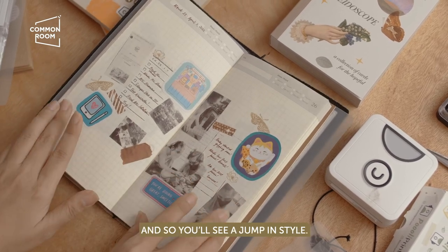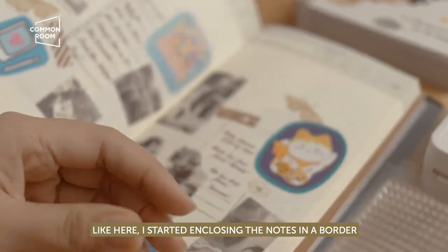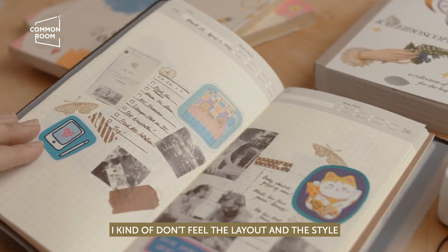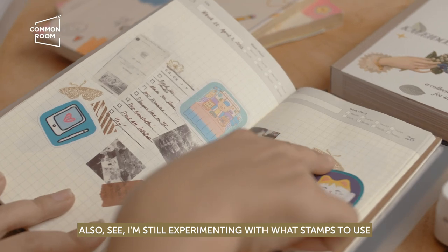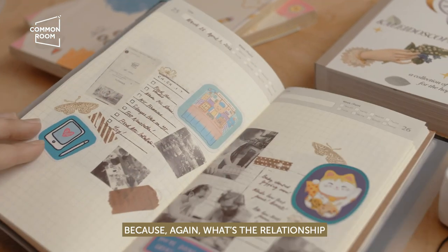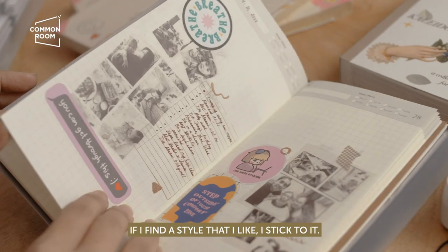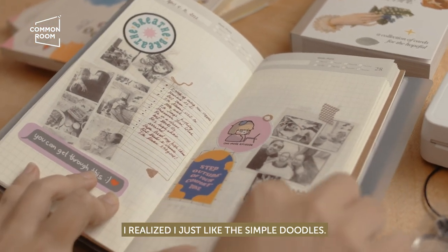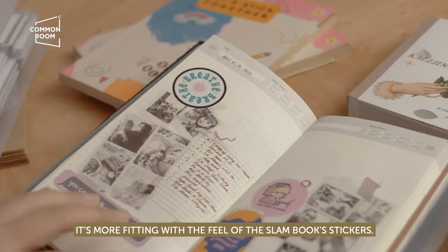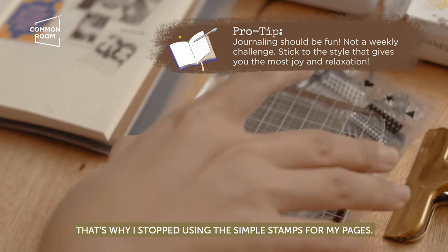I experimented with stamps — you can see the style jumping a bit. I tried enclosing notes in a border stamp, but I didn't really feel that layout. I was also still figuring out which stamps to use. In one page with butterfly stamps, I wasn't happy with it because the butterflies had no relationship to my weekly spread. I realized I just like simple doodles — they suit the feel of the Slambook stickers better.